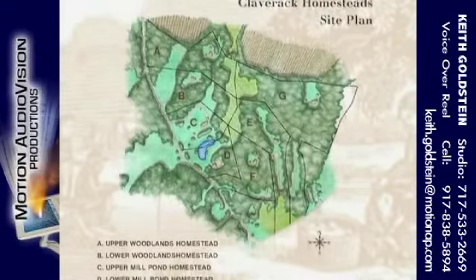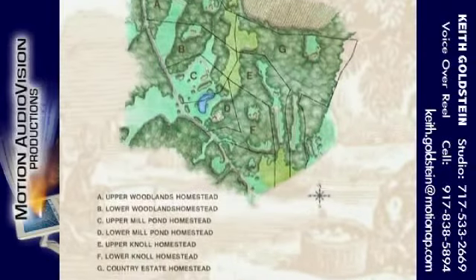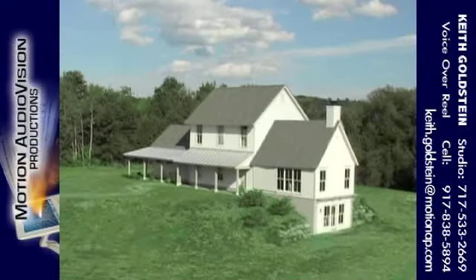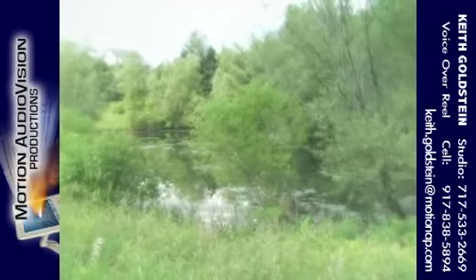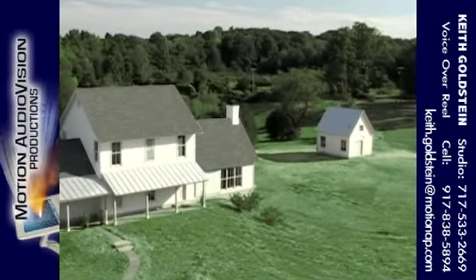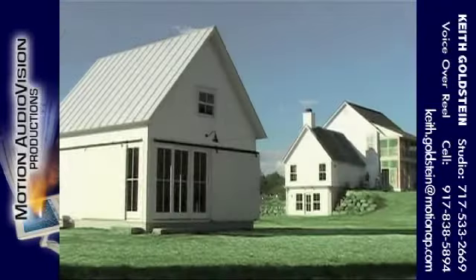Set upon 65 acres in Claverick, New York, Claverick Homesteads offers a choice of seven turnkey homesteads on parcels ranging from five to 21 acres. Create a customized homestead by adding one to two accessory buildings.